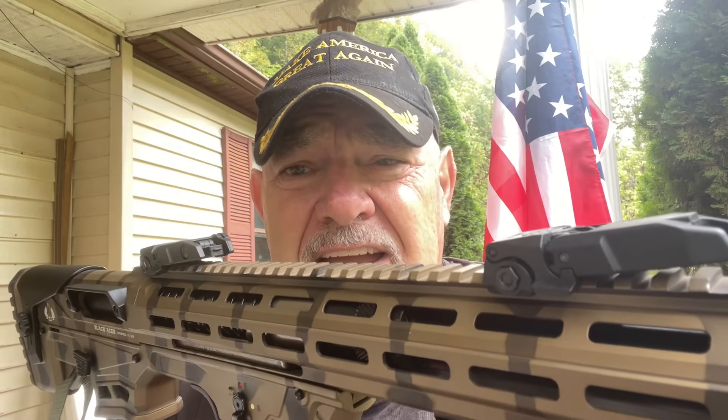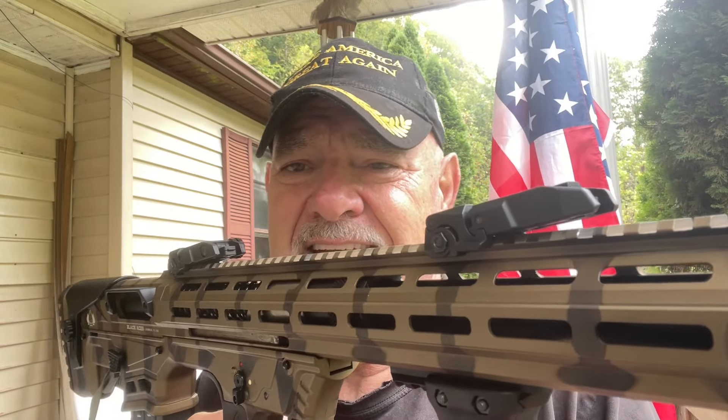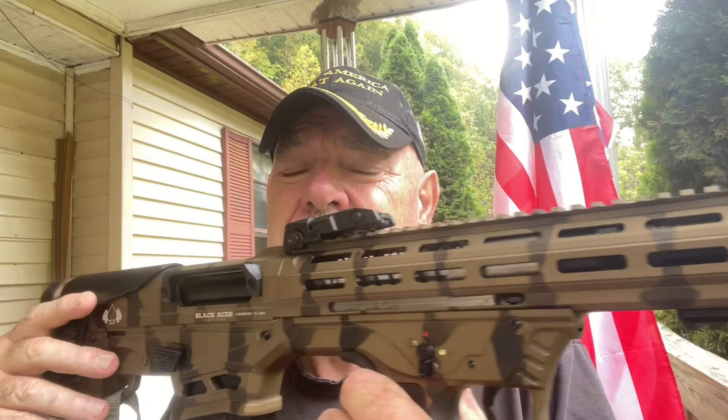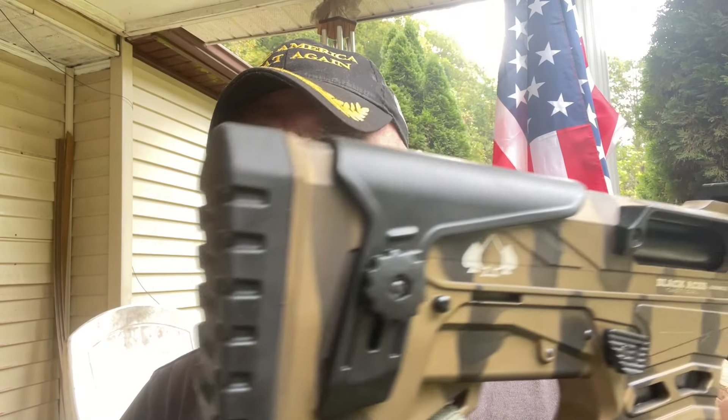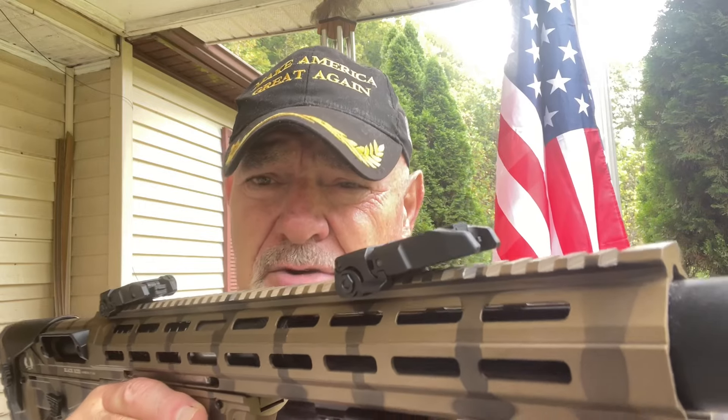Somebody said this will shoot a 2¾-inch shell. Actually it will shoot a 2¾, but it's a 3-inch mag, and it will not properly cycle a 2¾ — it will hang up. So it's made for a 3-inch mag. Just look at the features: it's got an adjustable gas system, and one thing I like is that it produces less recoil. That adjustable gas system actually creates less recoil.